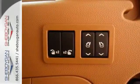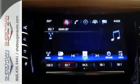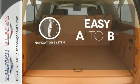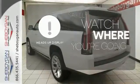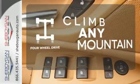The power-folding third-row 60-40 split bench seat and OnStar with 4G LTE and built-in Wi-Fi hotspot are just a few of the conveniences throughout this Escalade. Feel confident getting from point A to point B with the navigation system. A heads-up display puts the important information in your line of sight for a safe drive.